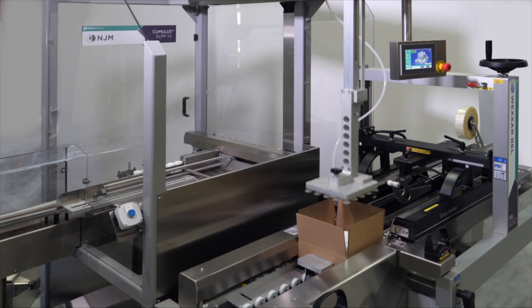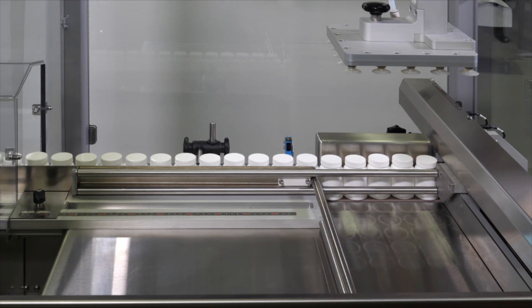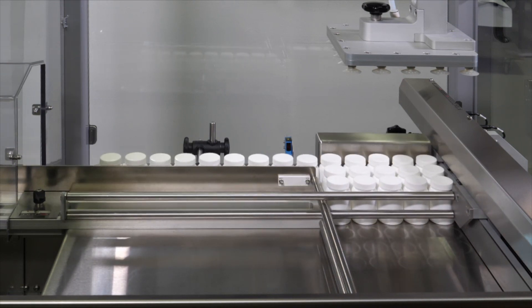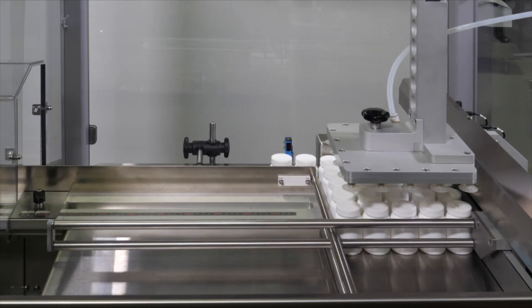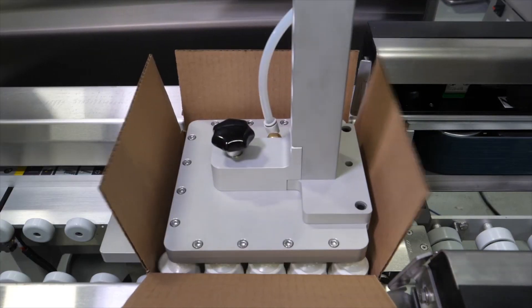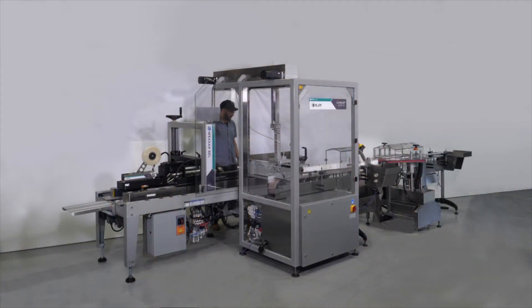Then the product is moving on to our B&R controlled case packer, which is called the Cumulus. That is also equipped with Cognex and ZPI, which is another Promac company that does the track and trace and aggregation within the Cumulus system, which is equipped with the B&R PC and the B&R HMI.